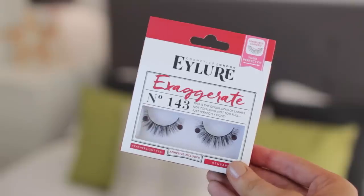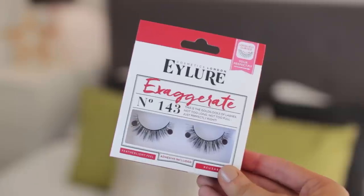Moving on to eyelashes — I have these on at the moment but they've gone quite manky, so I needed to stock up. My favourite brand is always Eyelure for lashes — they are the go-to. These ones are the Exaggerate in number 143. I love them because they're quite volumizing and almost double the volume, making lashes really thick. They're also reusable — just trim them down a little, don't put too much mascara on, and use them a couple of times.